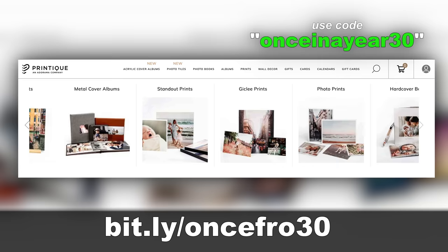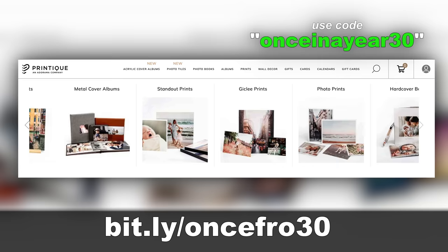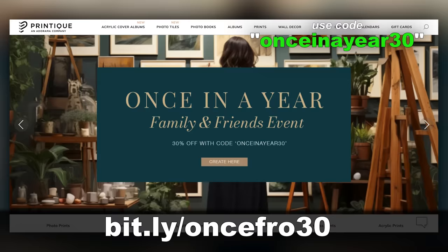Metal prints, leather albums, glass prints, and everything else Printique has to offer. Just remember, the minimum order is $75. Now is the time to get printing and give the gift of photography. I'm going to go do that right now.